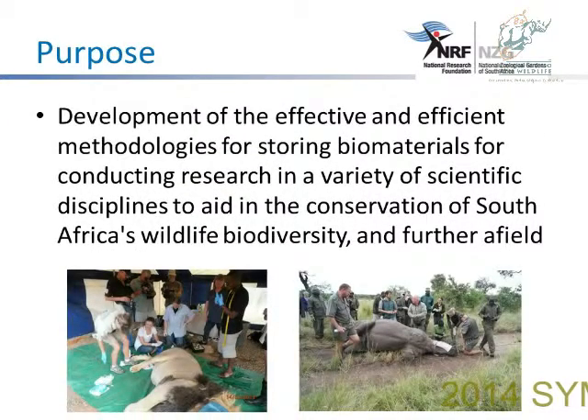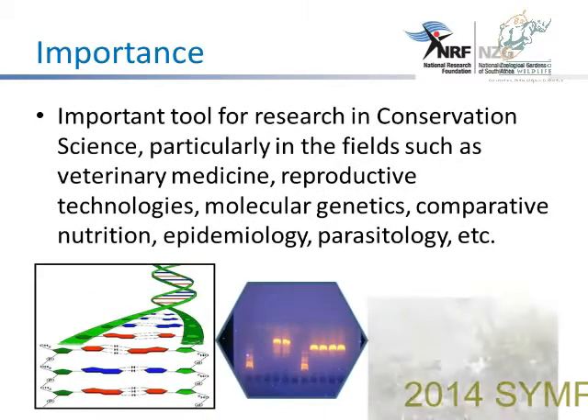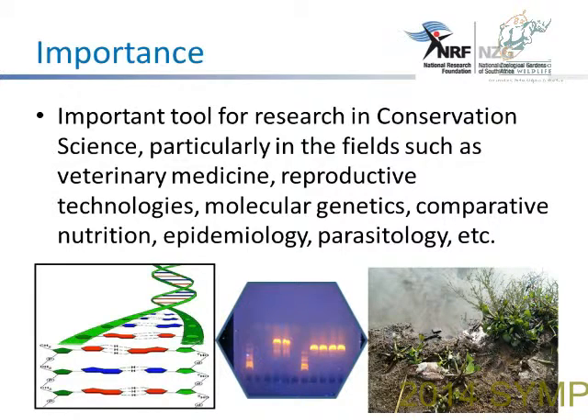The purpose is to develop an effective and efficient method for storing biomaterial, for conducting research in a variety of scientific disciplines, to aid in the conservation of South African wildlife biodiversity. It is important to preserve this biomaterial because it's the tool for research in conservation science, particularly in fields such as veterinary medicine, reproductive technologies, molecular genetics, and comparative nutrition.